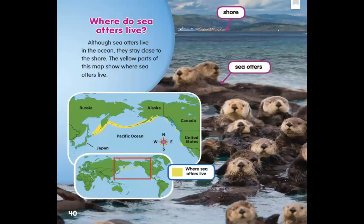Next, we're going to find out something else: Where do sea otters live? I like the way each page gives us a question and then we find out the answer on that same page. Although sea otters live in the ocean, they stay close to the shore — that's like the coast, right near the edge where the beach is. The yellow parts of this map show where sea otters live. It looks like they live all over — I see the United States, Canada, and Alaska. They must be okay where it's cold. Then all the way across the ocean near those little islands, over to Russia.